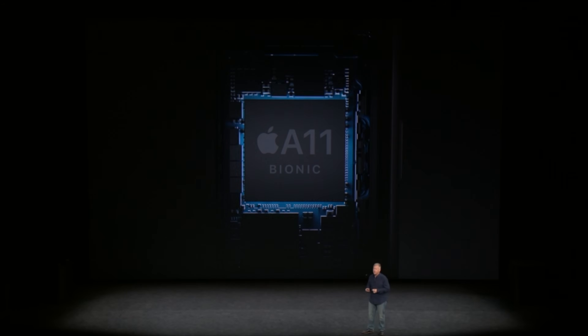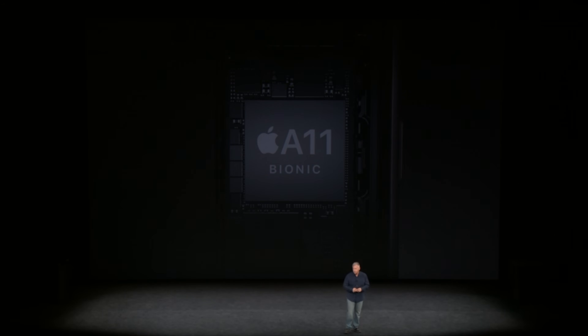The iPhone 8 and 8 Plus come loaded with Apple's new A11 Bionic processor. Before we compare benchmarks, let's take a look at the new A11 Bionic processor and what else it brings to the table.